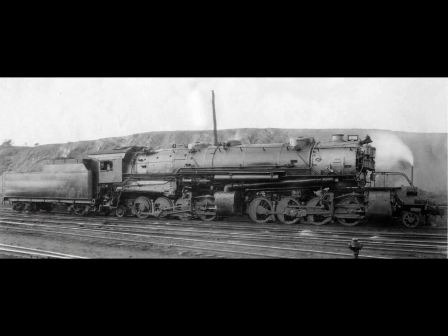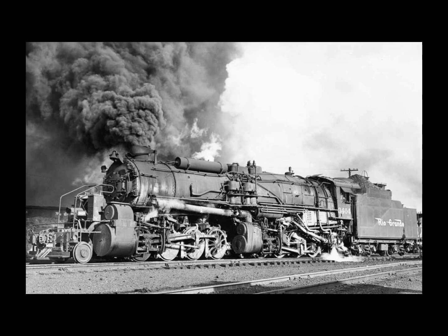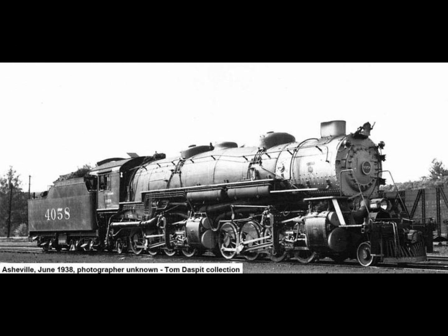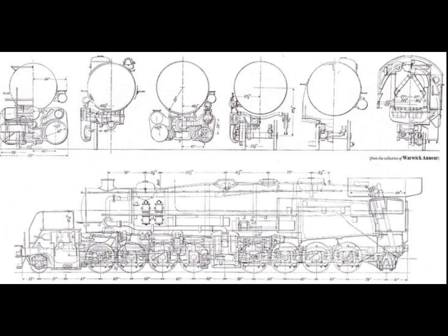N&W authority Ed King cites figures to substantiate its performance. The Y6b personified the last word in Norfolk and Western's development of the compound articulated — basically a modified USRA 2-8-8-2 but with 30 years of well-thought-out refinements. It was a machine capable of 5,600 drawbar horsepower at 25 miles per hour and a maximum starting tractive effort in simple of 170,000 pounds. Although no original USRA 2-8-8-2 survives today, one copy does: the Norfolk and Western's No. 2050, a 1923 ALCO product of the N&W's Y3a class, on display at the Illinois Railroad Museum in Union, Illinois.